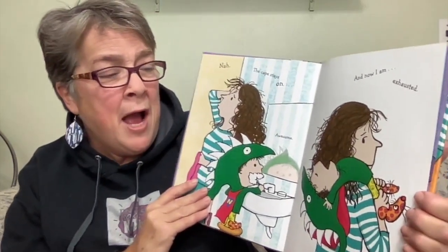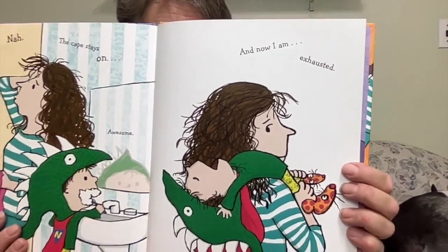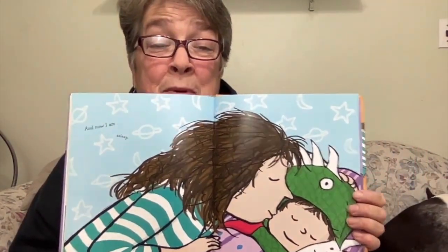And now I am exhausted. And now I am asleep. Naked!